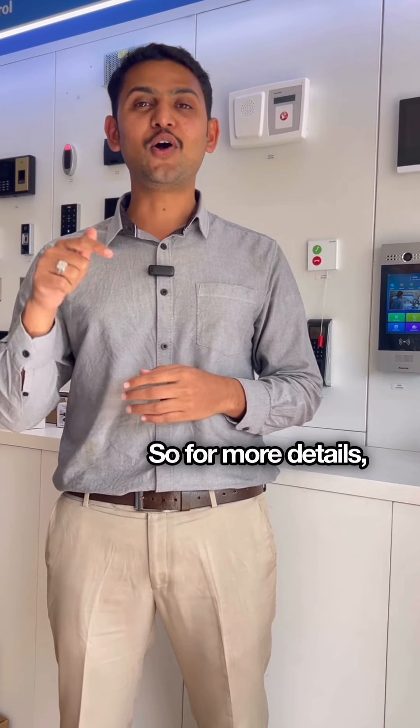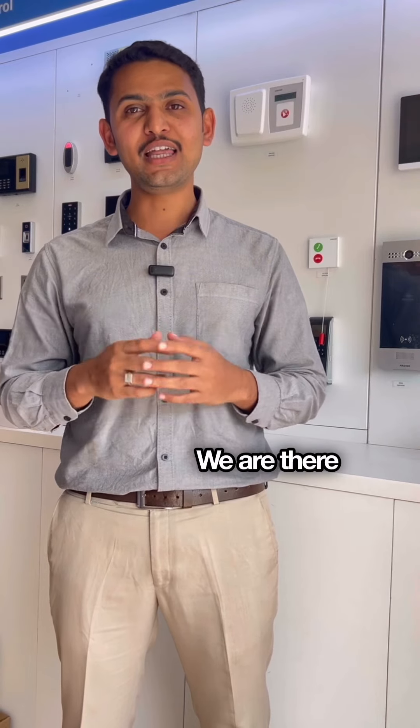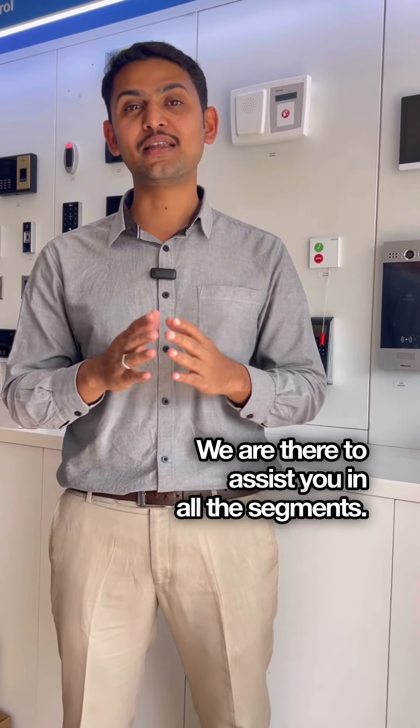For more details, contact Conquery and call the number given below. We are there to assist you in all segments. Thank you, see you in the next video.